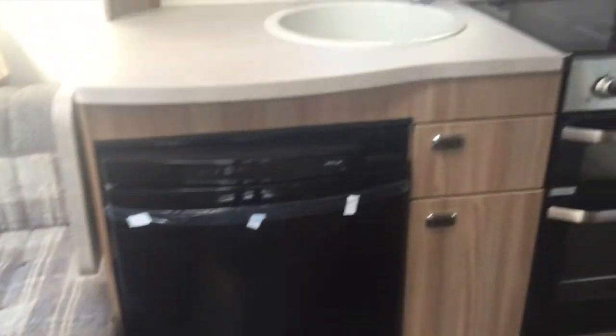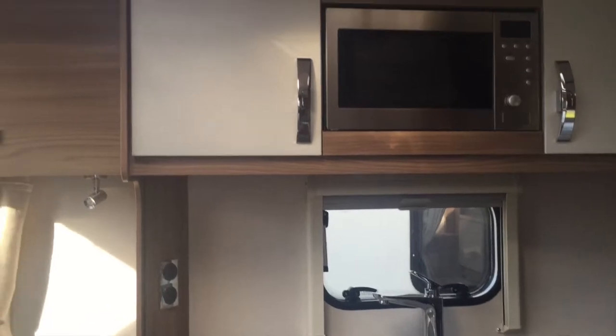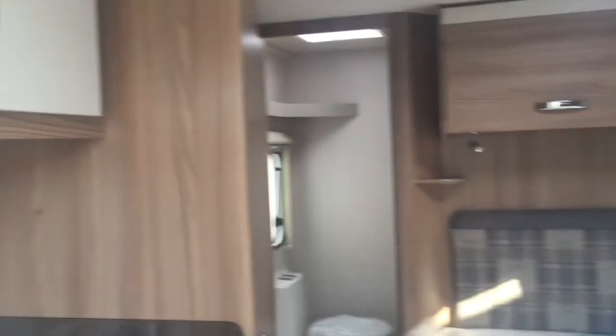Built using Swift Group's Smart Plus intelligent construction system, models provide outstanding value for money at weights that can be towed by most family cars.